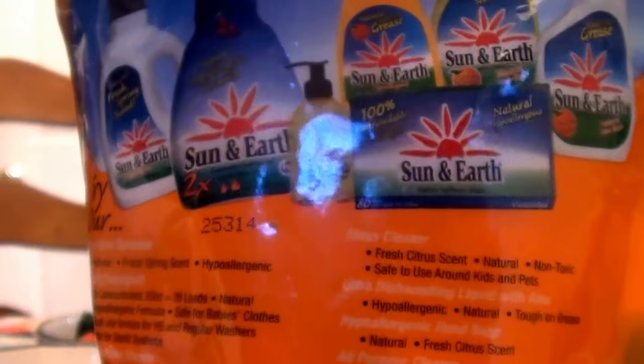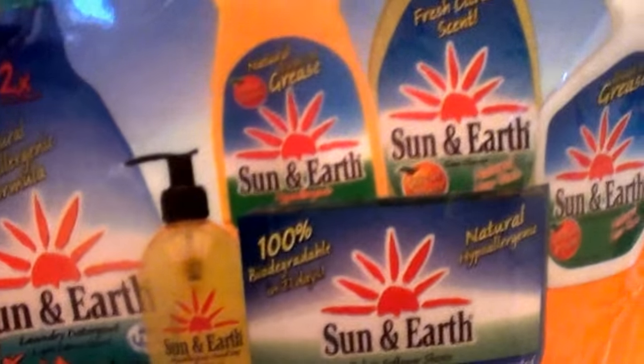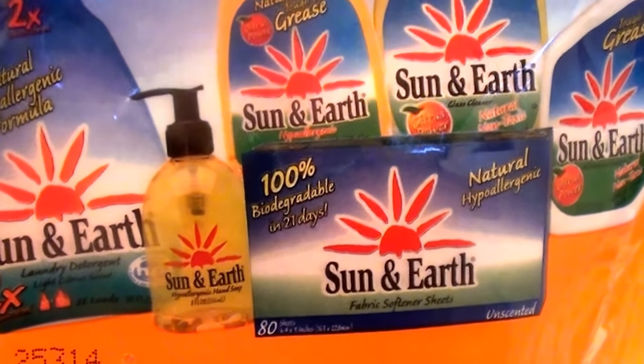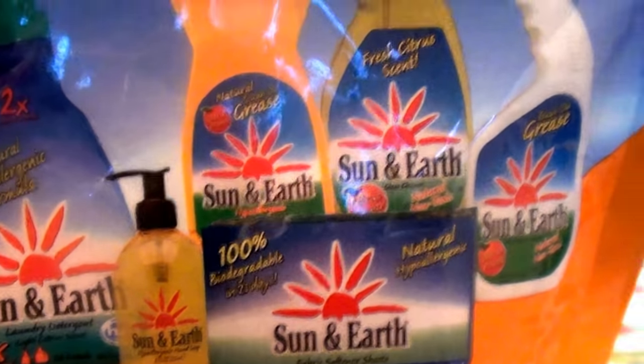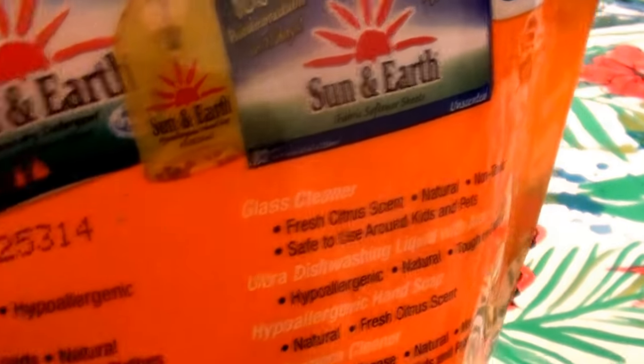Let me show you the back of the bag. They obviously make a lot of products. So far this is the only one I've used by this brand, but it has sparked my interest because this is the third time I've re-bought it. I see all these other products on the back of the bag and I'll probably eventually get around to giving those a try.